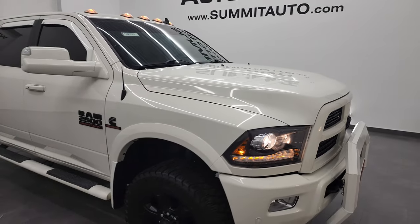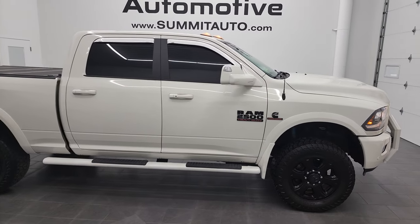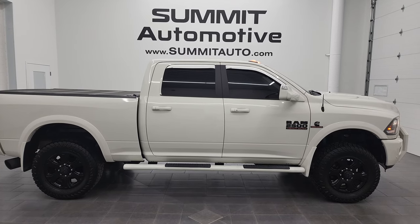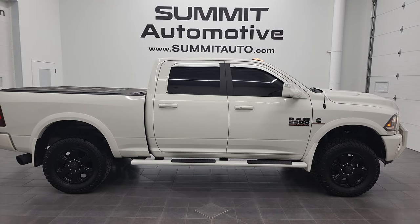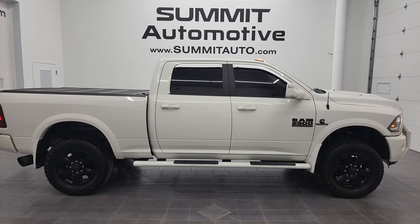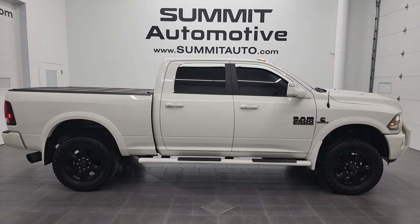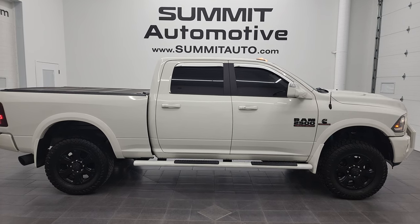I would highly recommend this truck from a quality and condition standpoint. To see more pictures of this 2017 Ram 2500 Crew Cab Short Box Laramie Sport or one of our other 550 new and used cars, trucks, SUVs, minivans, Wranglers, half-tons, three-quarter-tons, one-tons — you name it — go to SummitAuto.com for full pictures and descriptions of every single vehicle from two locations. If you've liked the videos, go to YouTube.com/SummitAuto. Remember to like, subscribe, and share, and click the bell notifications to get updates on the videos I do each and every day here at Summit Automotive.